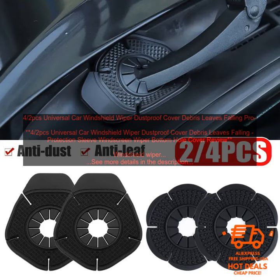4HALVES PC's Universal Car Windshield Wiper Dustproof Cover Debris Leaves Falling Protection Sleeve — Windscreen Wiper Bottom Hole Cover Review.